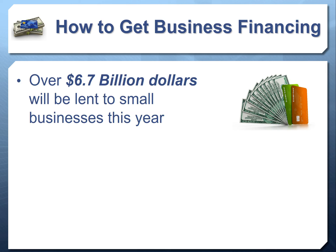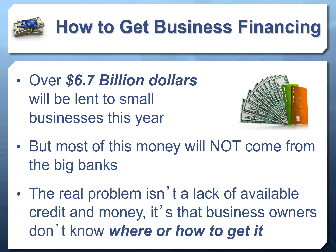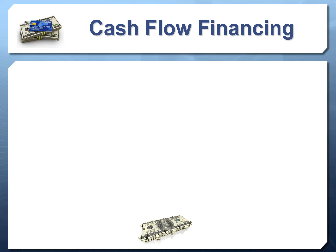Most people don't have all of this, which is why it's so difficult to get business financing at conventional banks. But here's the great news: almost seven billion dollars will be lent to small businesses this year and most of that money does not require those stringent requirements. The real problem is not lack of availability of credit — it's that most business owners don't know where or how to access it. We call this the cash access problem.